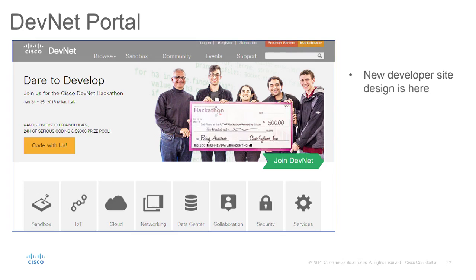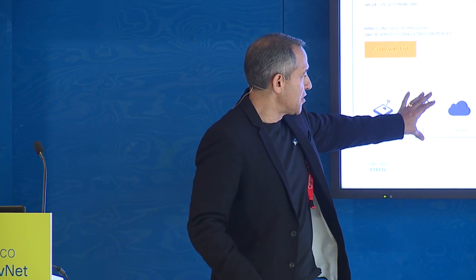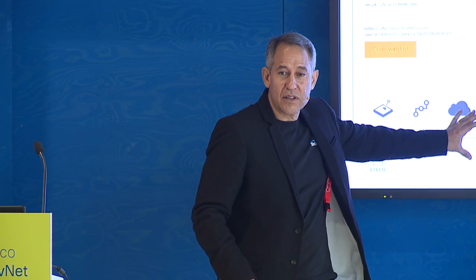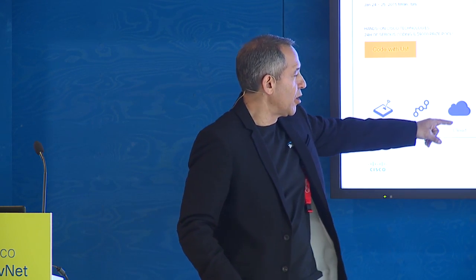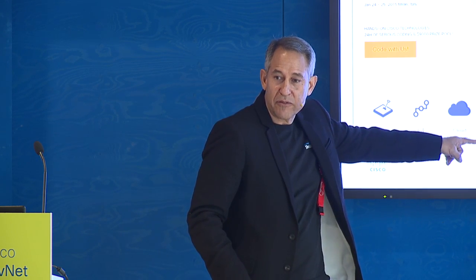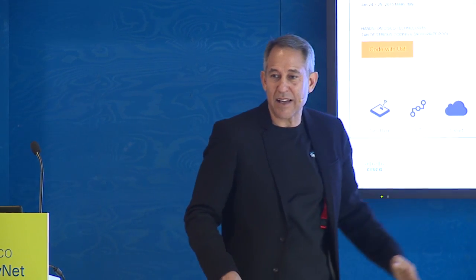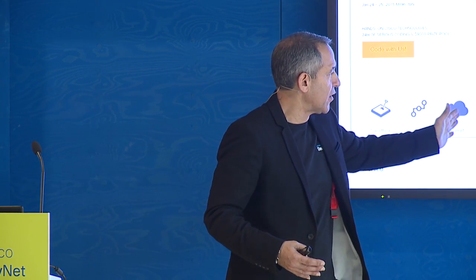The DevNet portal is the one place to go for all tools. What makes Cisco unique is that our technology covers the entire stack — the OSI stack. You can access very low-level APIs for networking and software-defined networks, and go all the way up to collaboration APIs like click-to-call, click-to-chat, and Jabber. You can get APIs on all of these layers.